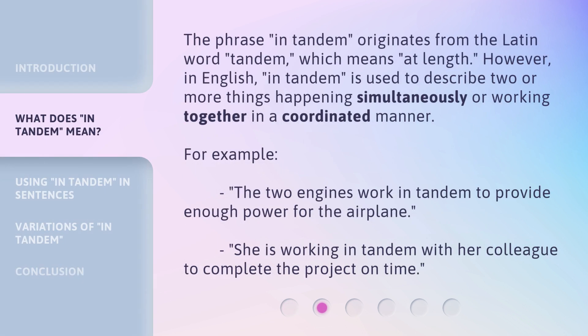The phrase in tandem originates from the Latin word tandem, which means at length. However, in English, in tandem is used to describe two or more things happening simultaneously or working together in a coordinated manner. For example, the two engines work in tandem to provide enough power for the airplane. She is working in tandem with her colleague to complete the project on time.